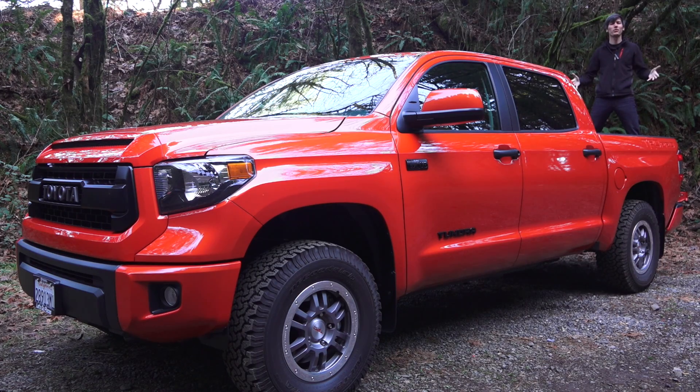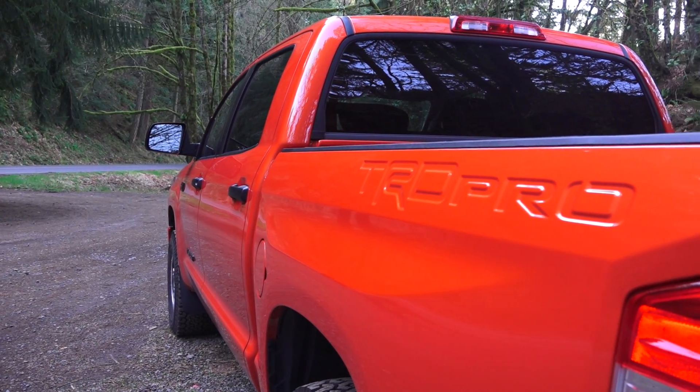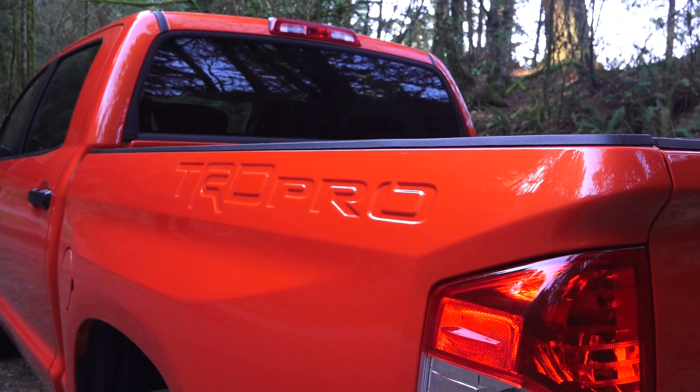Hello everyone and welcome! In this video we're going to be checking out a large orange truck. This particular trim is the 2015 Toyota Tundra TRD Pro CrewMax.